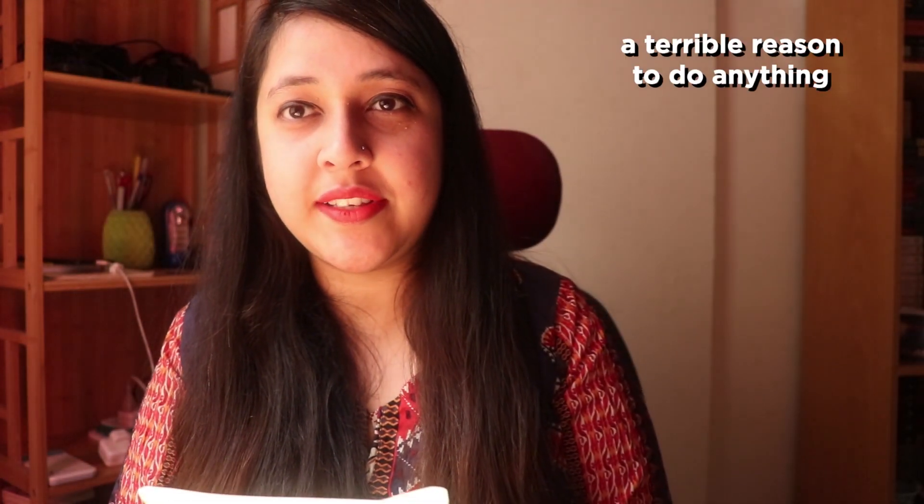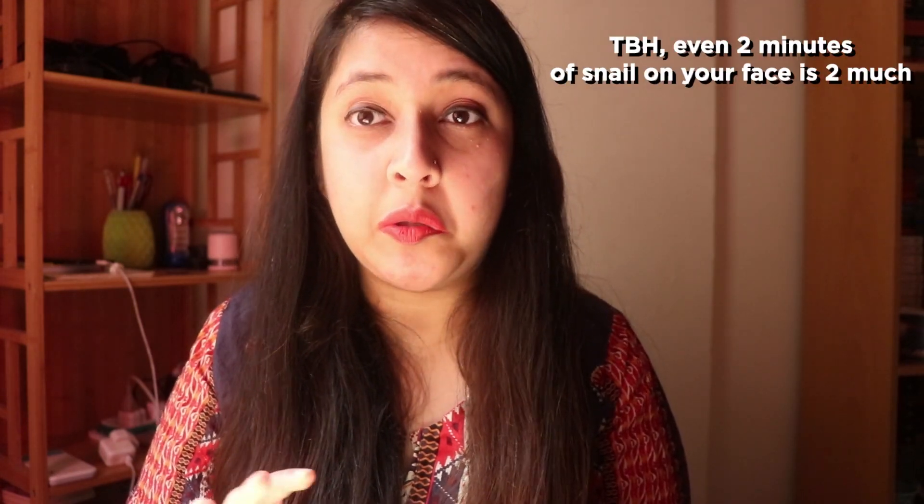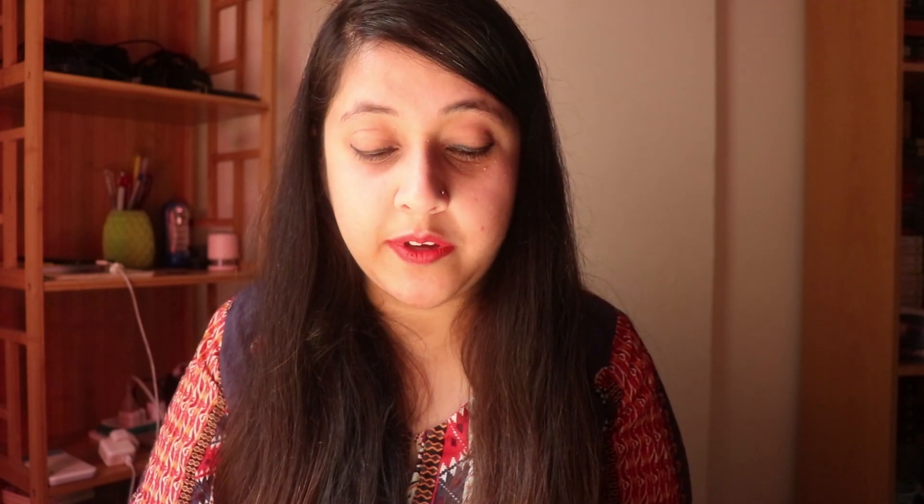This mask is by a company called Tony Moly, which is a very popular company in the Korean skincare scene. I really like their masks in general because firstly, they're cheap AF as compared to Sephora, which is expensive. I thought I'd try it out for you guys. The instructions say leave on for 20-30 minutes — usually masks are 15 minutes maximum, so this is the longest face mask I'll be putting on my face.